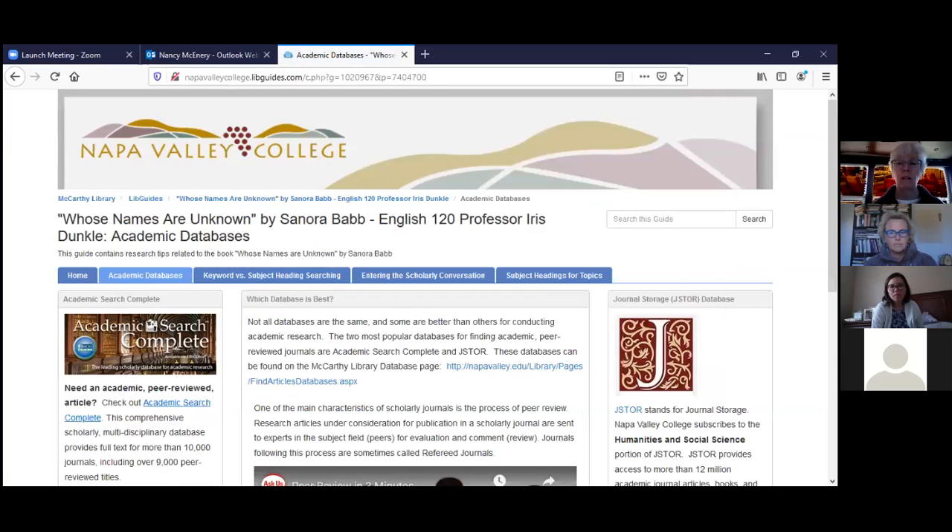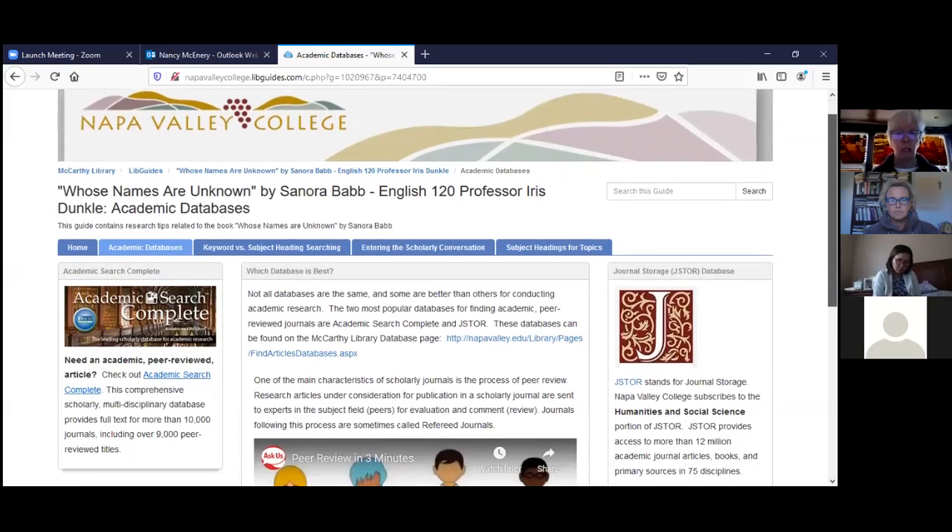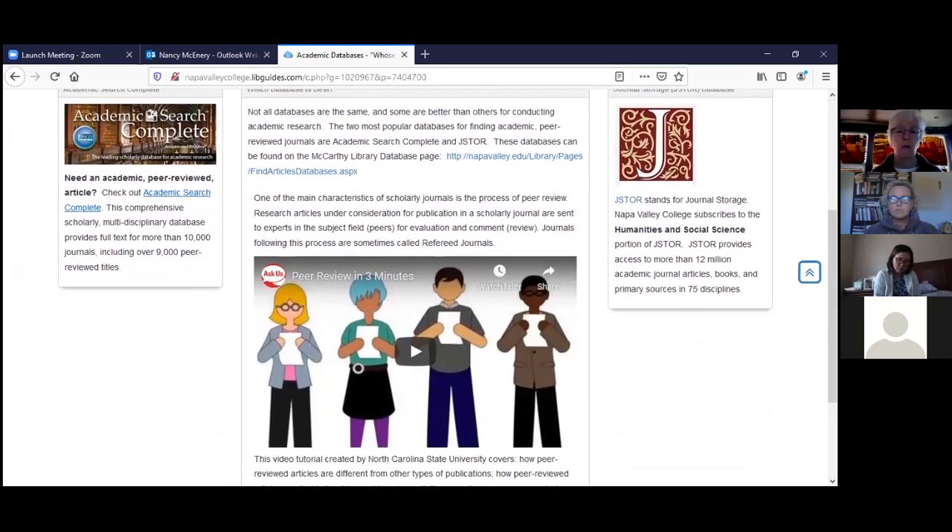The main academic databases we'll be looking at today are Academic Search Complete and JSTOR. We're using these because they contain peer-reviewed journals — journals with articles written by experts in the field. Peer-reviewed means other experts have read the articles and given their approval prior to publication, confirming the articles meet a standard in terms of accuracy and scholarship. There's a wonderful video on this page about the peer review process, created by North Carolina State University librarians.